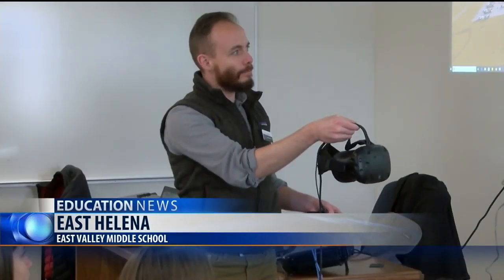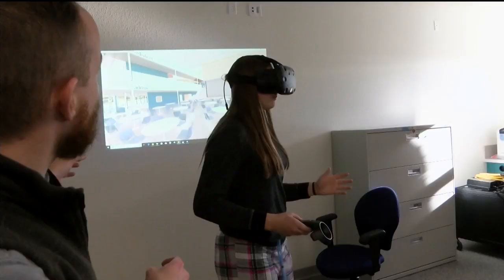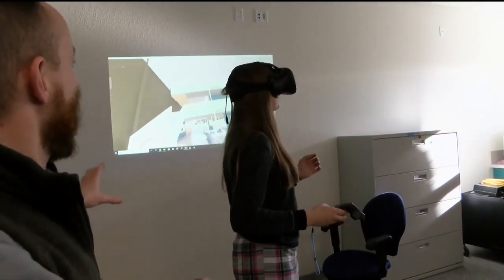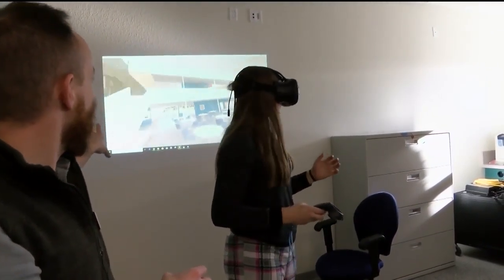Future students of East Helena's high school had a unique chance to get a look at the new property through virtual reality today. SMA Architects provided a VR headset at East Valley Middle School for the students, allowing them to explore a 3D rendering of what the new high school might look like. Students also had the ability to leave feedback on their new school and tell architects directly what they'd like to see.